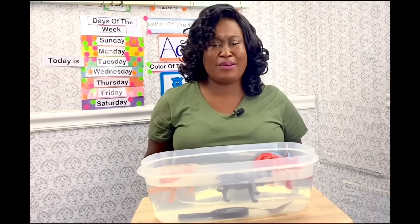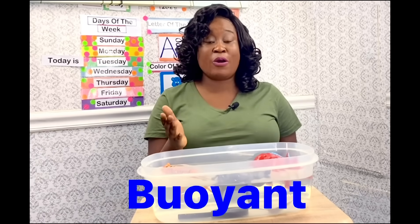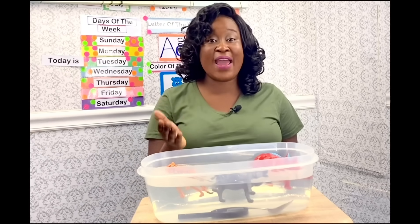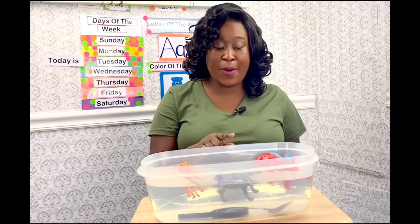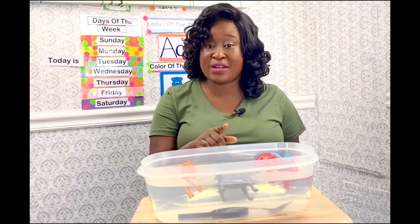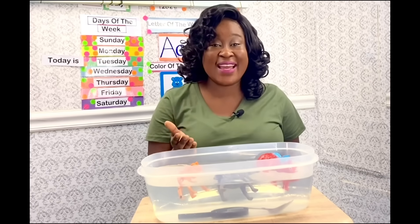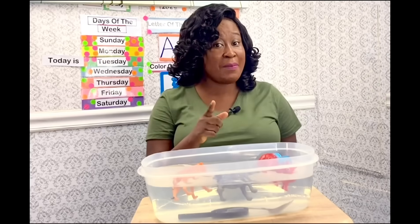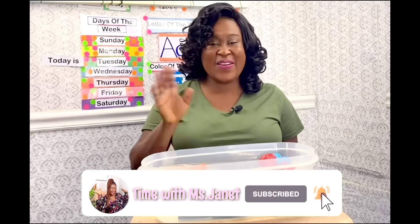Boys and girls, you did a great job! I really enjoyed playing this game with you. This brings us to the end of today's experiment. We learned that all the objects that floated are buoyant, and the objects that sank did so because they are heavier than the water. The metal spoon and magnifying glass sank, while the hippo, tiger, and triceratops floated — they are called buoyant. Please remember to subscribe, like, and hit the notification bell. See you again, bye!